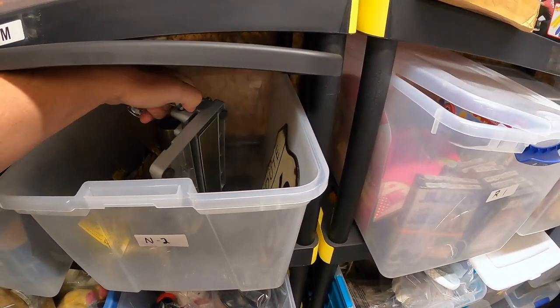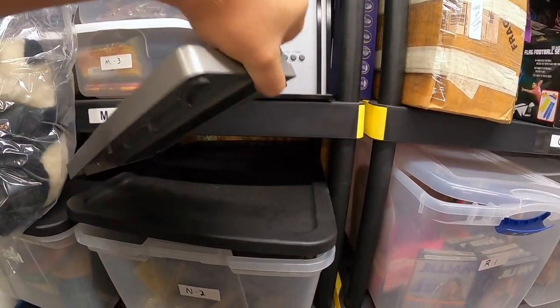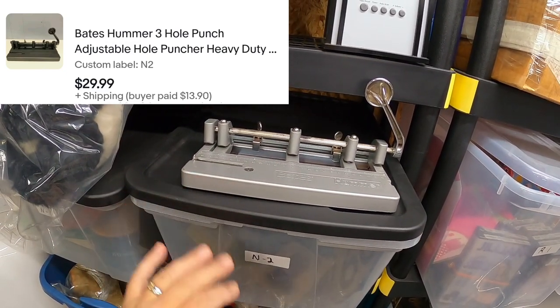And I sold this big, kind of heavy item — a Bates Hammer three-hole punch. This three-hole punch sold for $29.99.